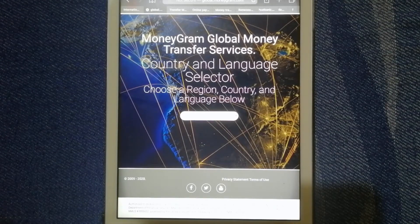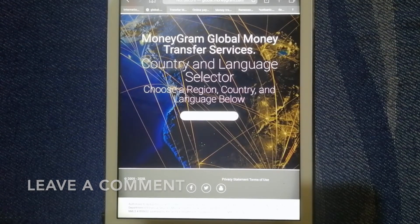MoneyGram leverages its modern, mobile, and API-driven platform and collaborates with the world's leading brands to serve millions of people each year through both its walk-in business and its direct-to-customer digital business. For more information about MoneyGram, just check the video description below.